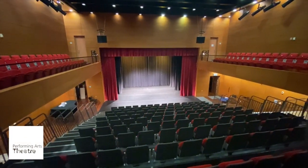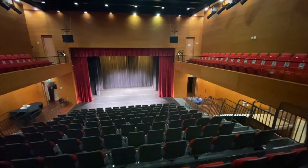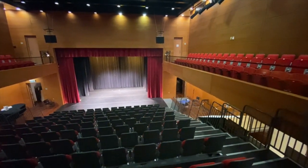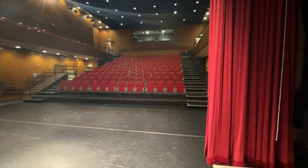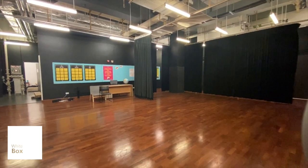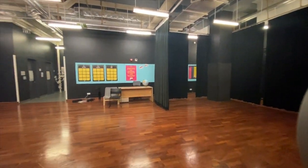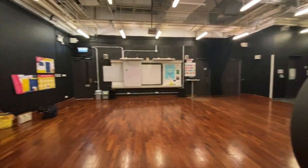Performing arts is an important part of the Discovery College curriculum. We have a 350-seat professional quality theater which includes extensive technology and equipment run through a full control room. In addition to the theater, DC has a white box, black box and drama studio used as learning and performance spaces.